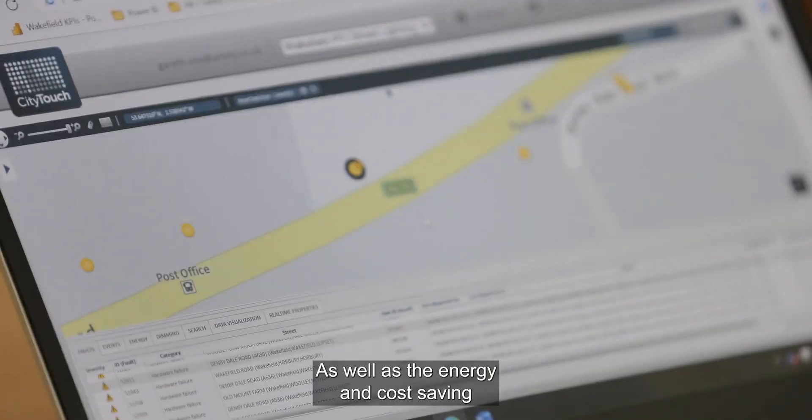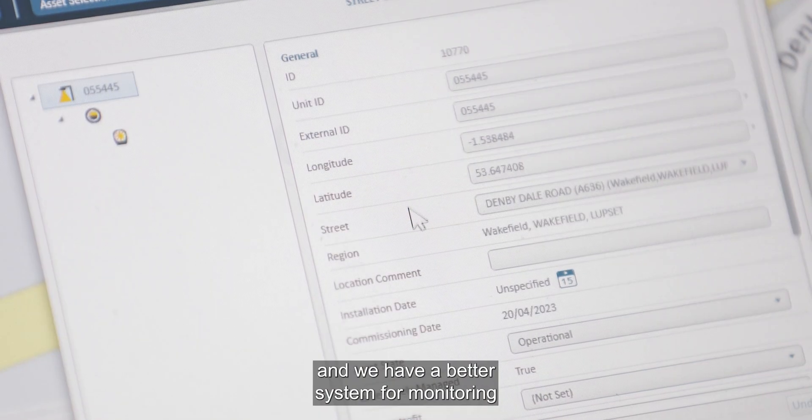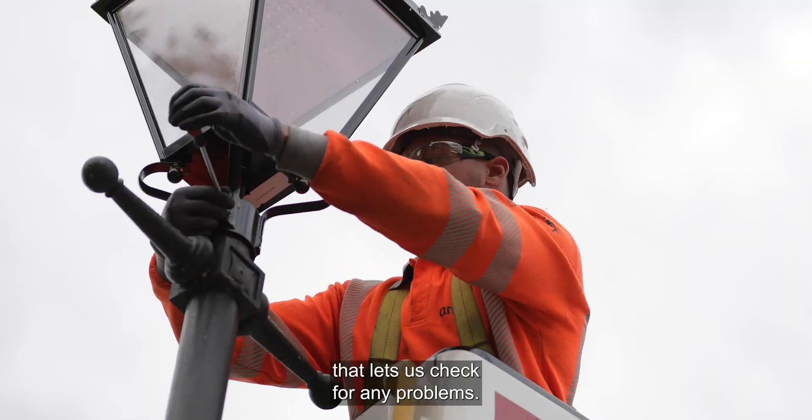As well as the energy and cost saving, the lights are now fit for the future and we have a better system for monitoring that lets us check any problems.